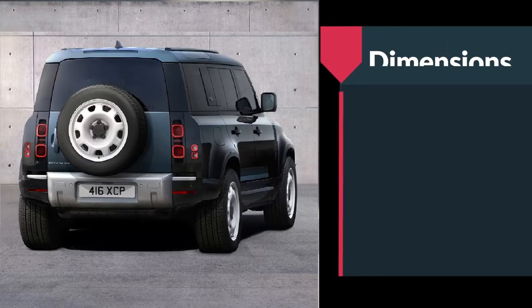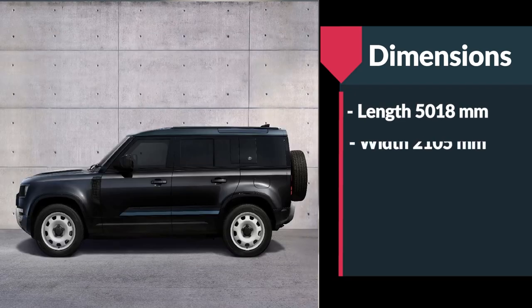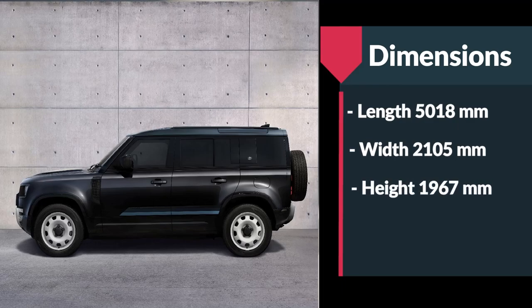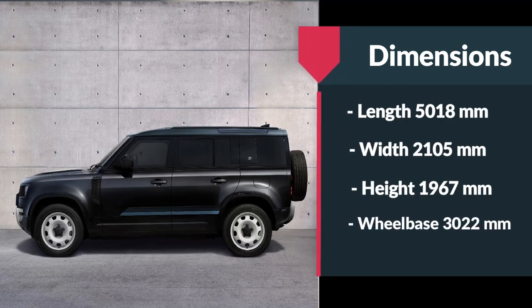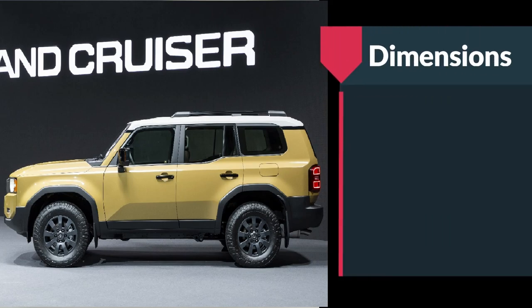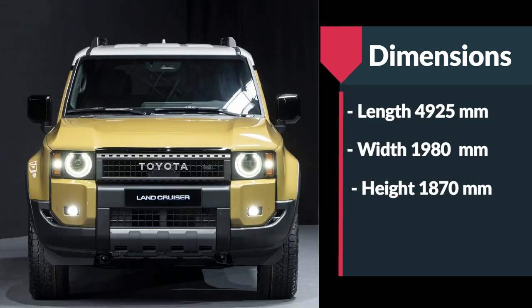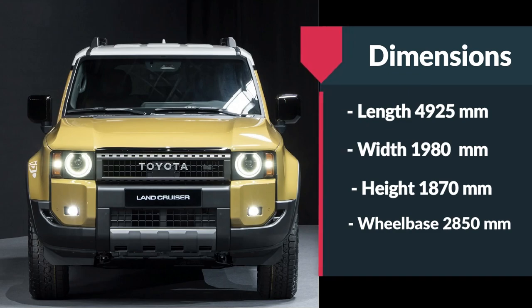The all-new Defender dimensions are 5018 mm in length, 2105 mm in width, and 1967 mm in height, with a wheelbase of 3022 mm. The global variant of the new Prado measures 4925 mm in length, 1980 mm in width, and 1870 mm in height, with slight variations in dimensions depending on the market.